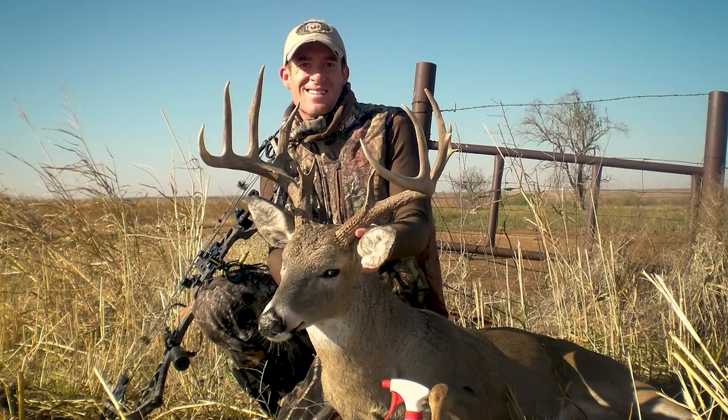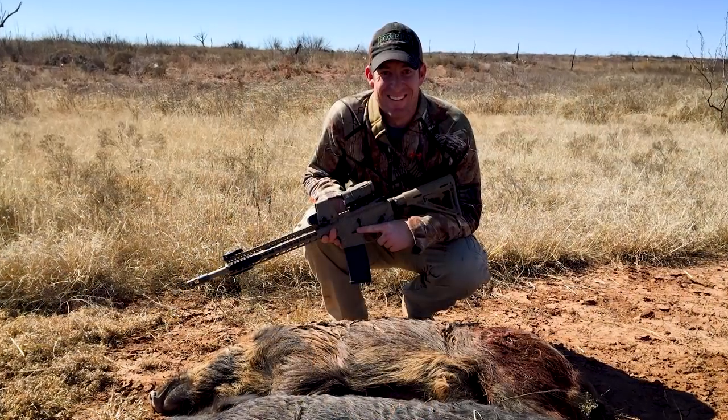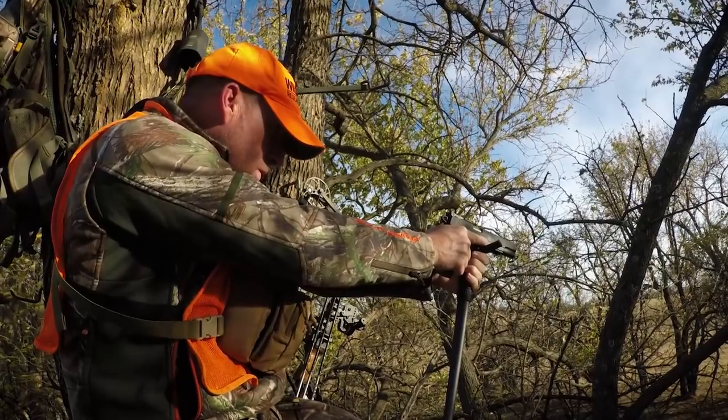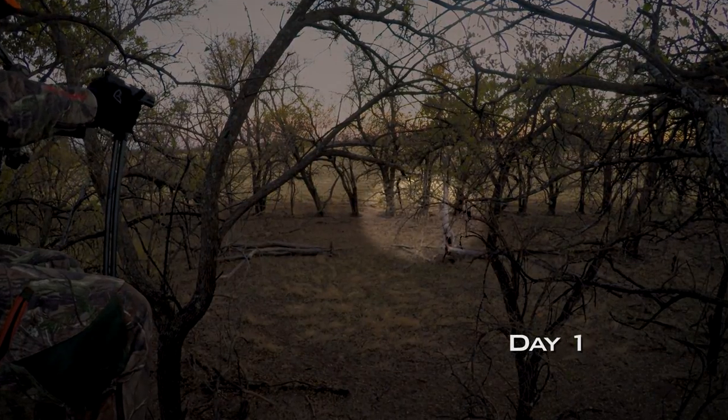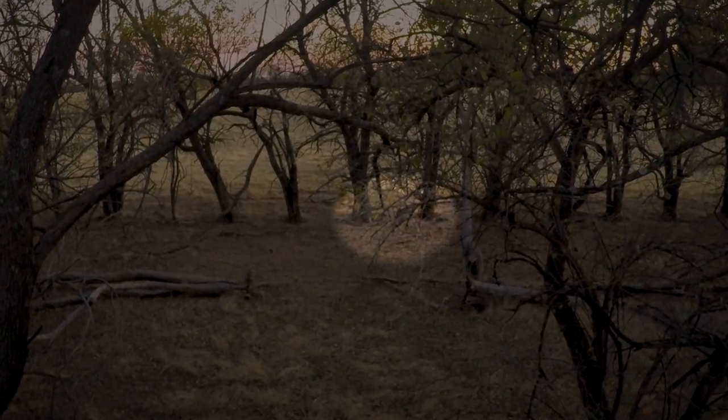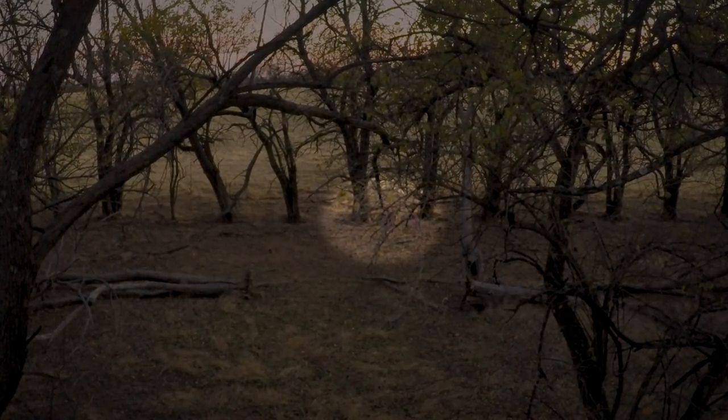I'm well versed in multiple platforms when it comes to hunting and chasing big game, however handgun hunting with iron sights is just a different beast. This is the first evening — I'm in an elevated stand typically reserved for bow hunting. When this doe comes into effective range, my heart is about to beat out of my chest.